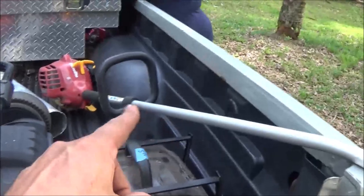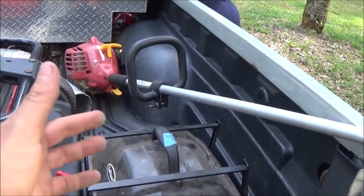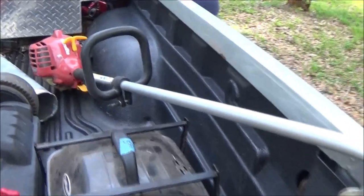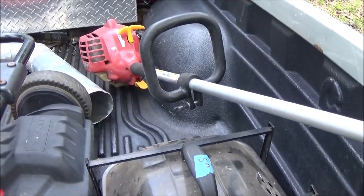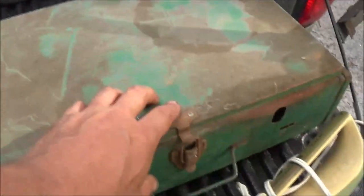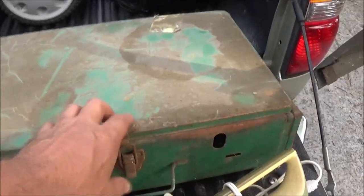I can probably get 25 from that weed eater. It's a Homelite. I'll probably put 40, I'll take 34. And I can get 20 to 25 out of these — that's what they're going for.